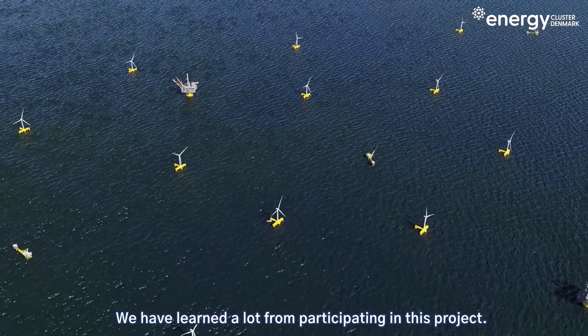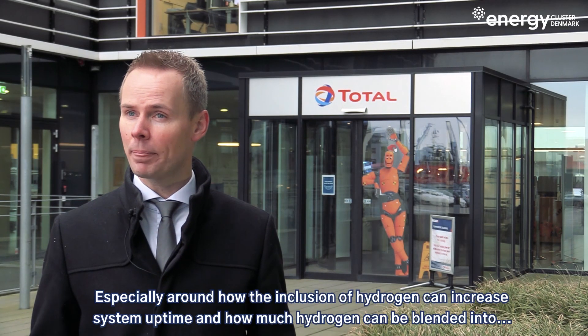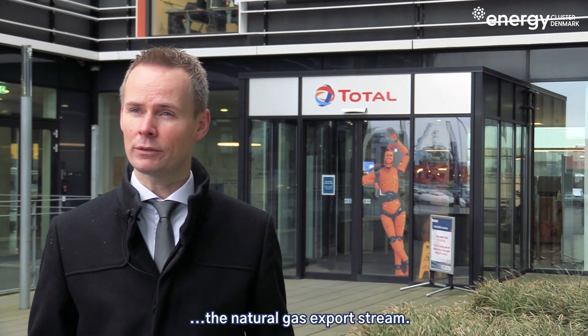We have learned a lot from participating in this project, especially around how the inclusion of hydrogen can increase system uptime and how much hydrogen can be blended into the natural gas export stream.